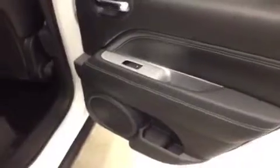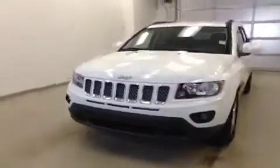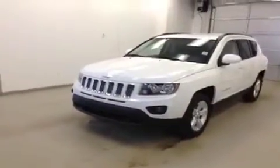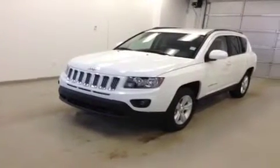You've got power side windows, a 40/60 bench split seat, and the rear seats fold down for extra cargo storage. Once again, this is stock number eight four three six two, 2014 Jeep Compass Sport North Edition four-wheel drive, exterior color bright white.